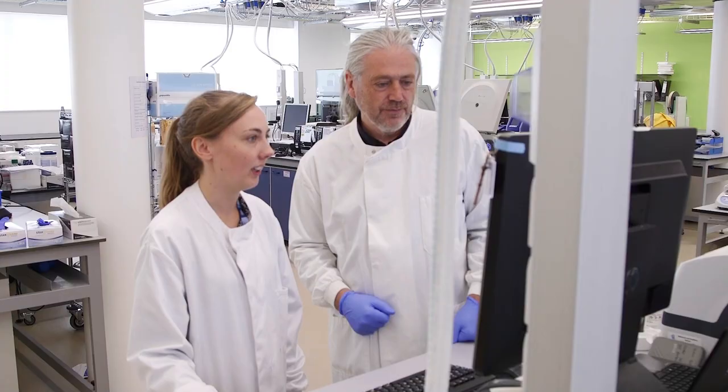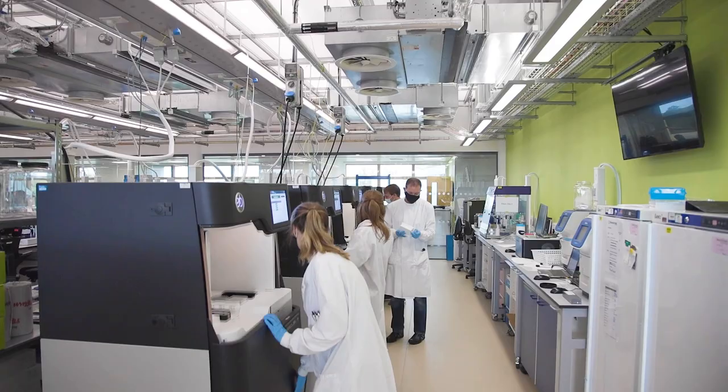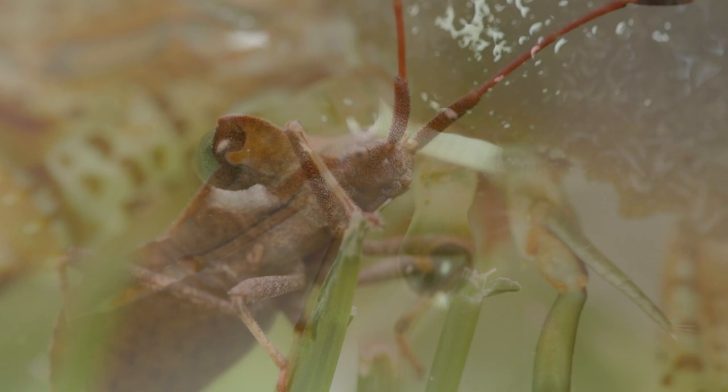I'm Mark Blackster. I'm head of the Tree of Life program at the Wellcome Sanger Institute. Our goal is to sequence the genomes of all the fungi, plants, animals, and protists on this planet.